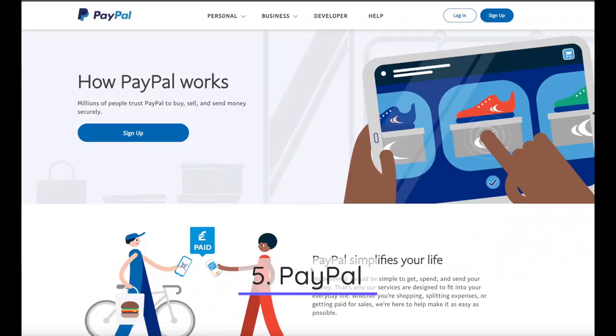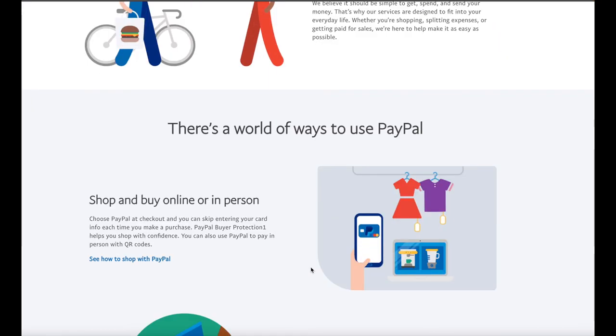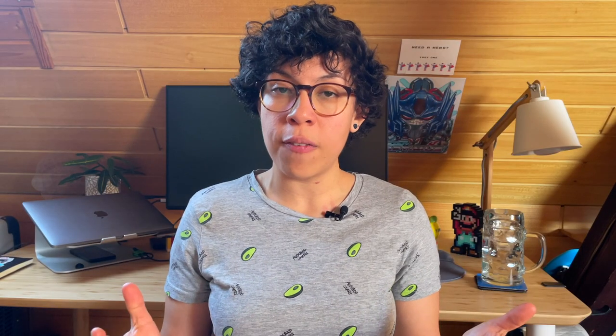Number five on my list is PayPal. Here in Germany, PayPal is used for multiple cases. For example, it's very common to pool money for when a kid is born, someone got married, or someone moved to a new house. People send money through PayPal for these events. At work, when we went to lunch and someone forgot their cash or card, one person would cover and get the money back through PayPal. So PayPal is very common.